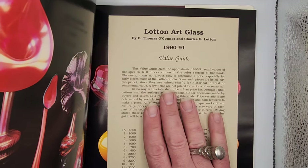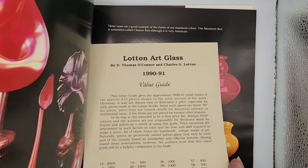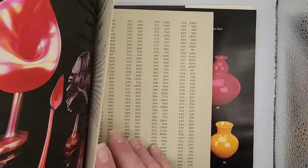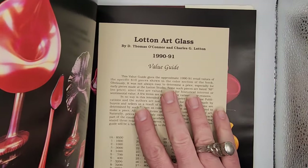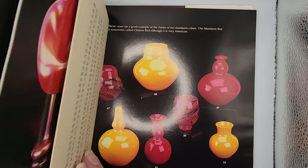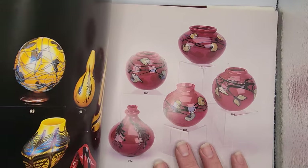Make sure that if you get this book, you get the value guide with it as well. It's a corresponding loose leaflet that goes inside the book and gives you all the current values of Loughton glass from 1990–1991. Values have risen since then, for the most part.